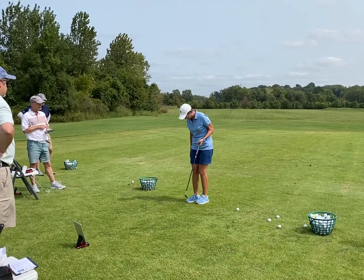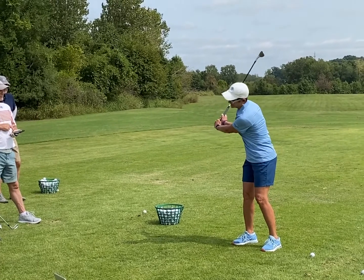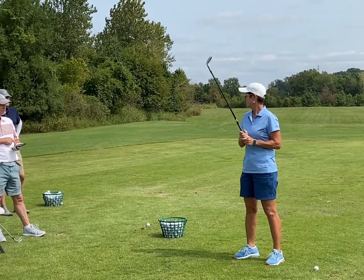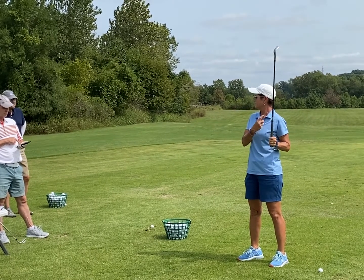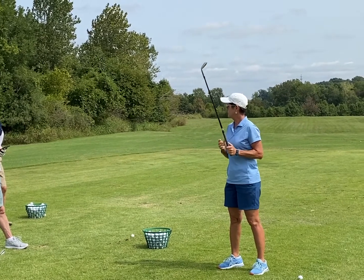Just slightly less than your full swing. I go to 9 o'clock and I finish shoulder high on this side. Always finish shoulder high, because if you cut your forward swing short, you're going to end up getting it shorter than you want it to.